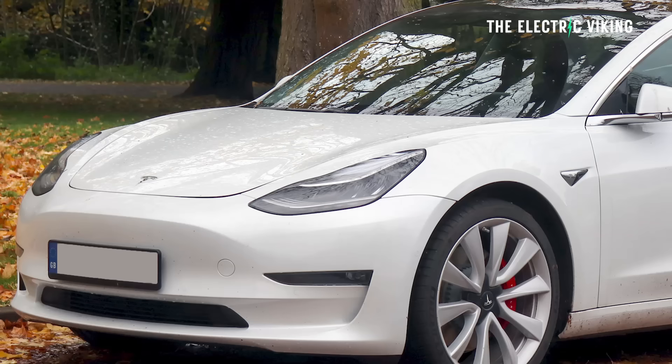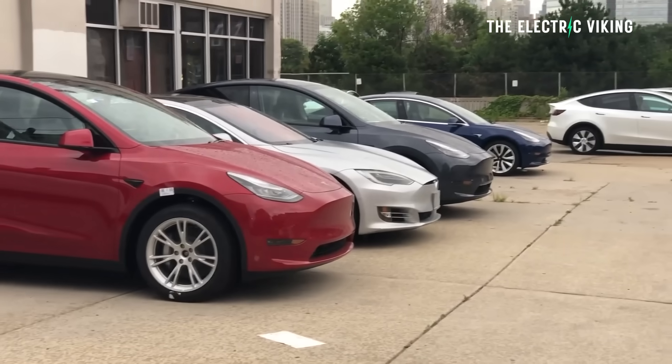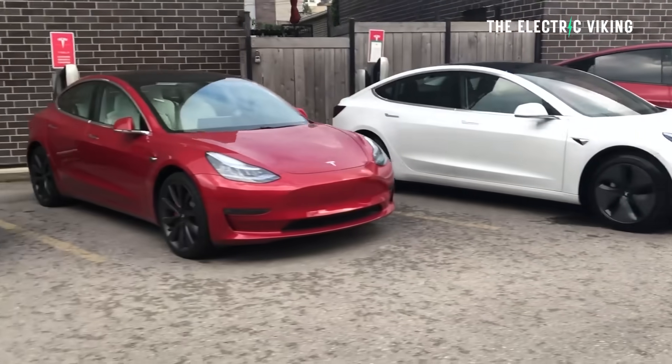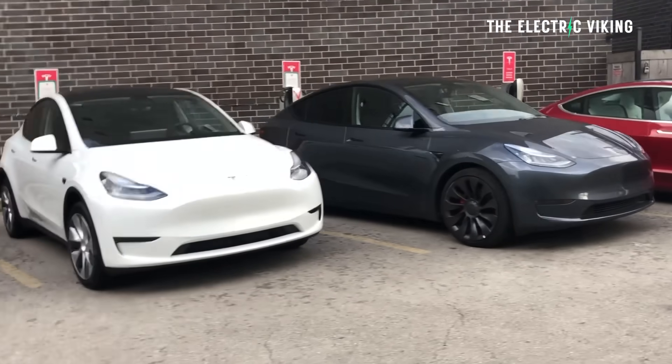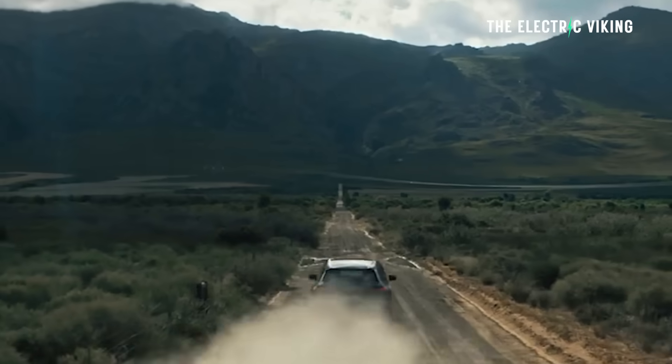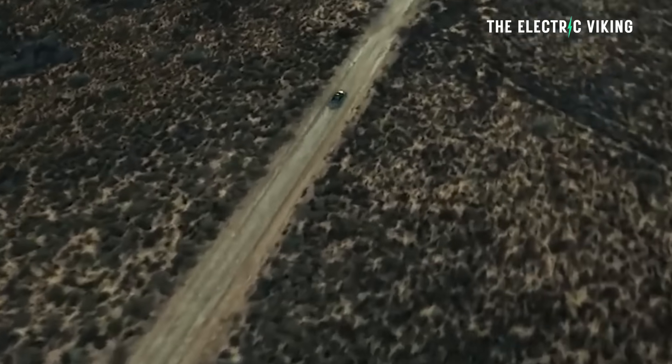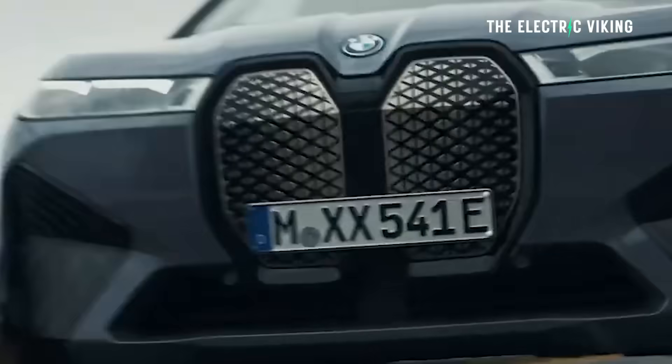Tesla currently offers only the Model 3 and the Model Y in most countries outside the United States — you can buy the S and X in China and a few other countries. Those are the cars this software upgrade is most relevant for. The rest of the automotive industry simply doesn't operate this way: any improvements go on new cars, and existing owners are stuck with what they've got. That's not the kind of experience you'd expect for a $100,000-plus car.